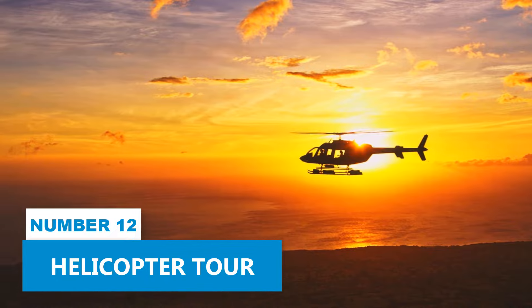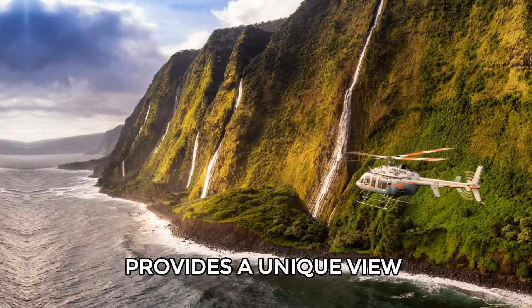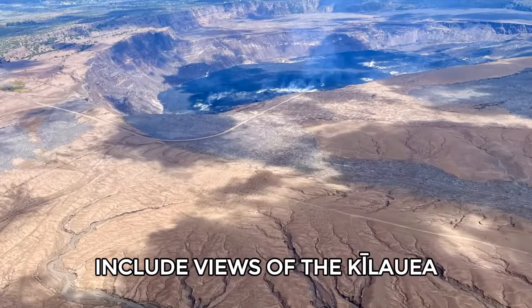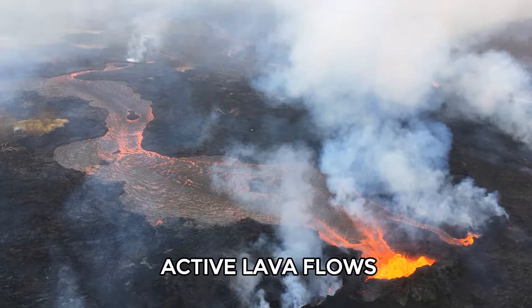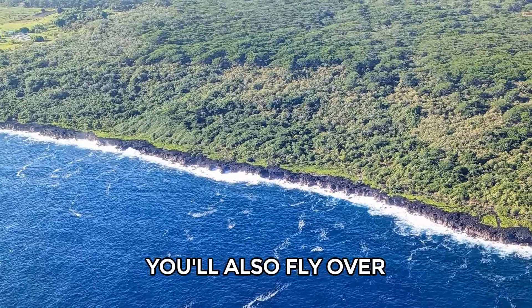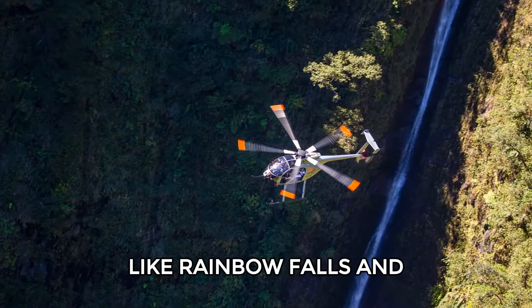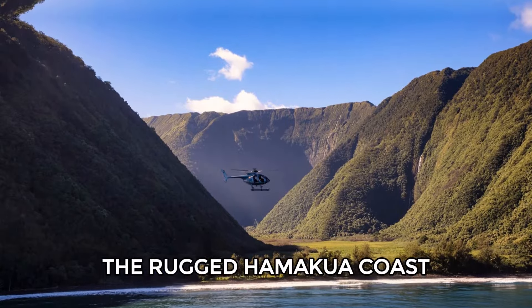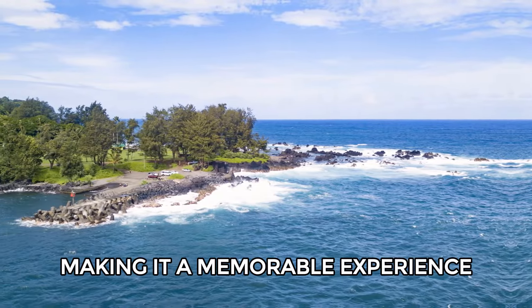Number 12: Helicopter Tour. A helicopter tour from Hilo provides a unique view of Hawaii's landscapes from the air. These tours typically include views of the Kilauea and Mauna Loa Volcanoes, where you might see active lava flows. You'll also fly over lush rainforests and see notable waterfalls like Rainbow Falls and Akaka Falls. The tour highlights the rugged Hamakua Coast, known for its dramatic cliffs and beautiful beaches, making it a memorable experience.